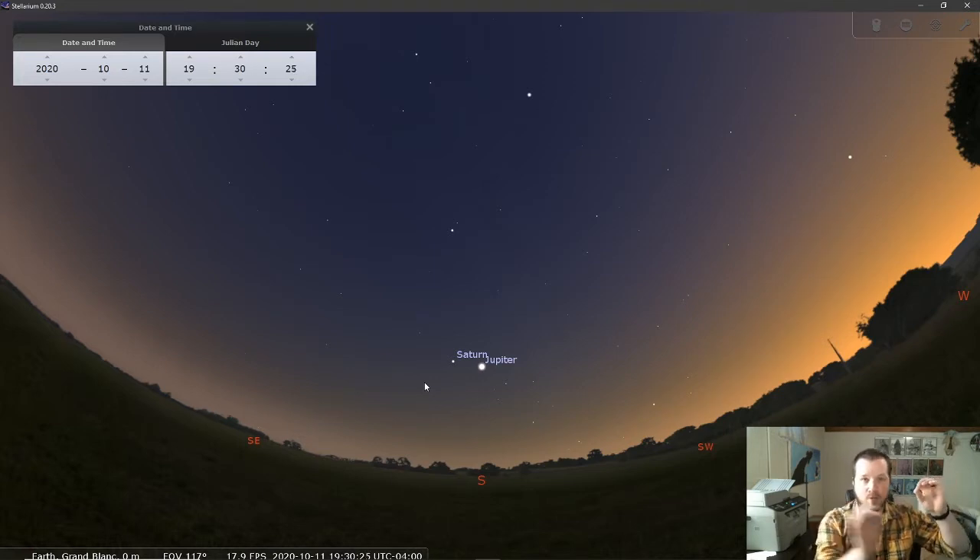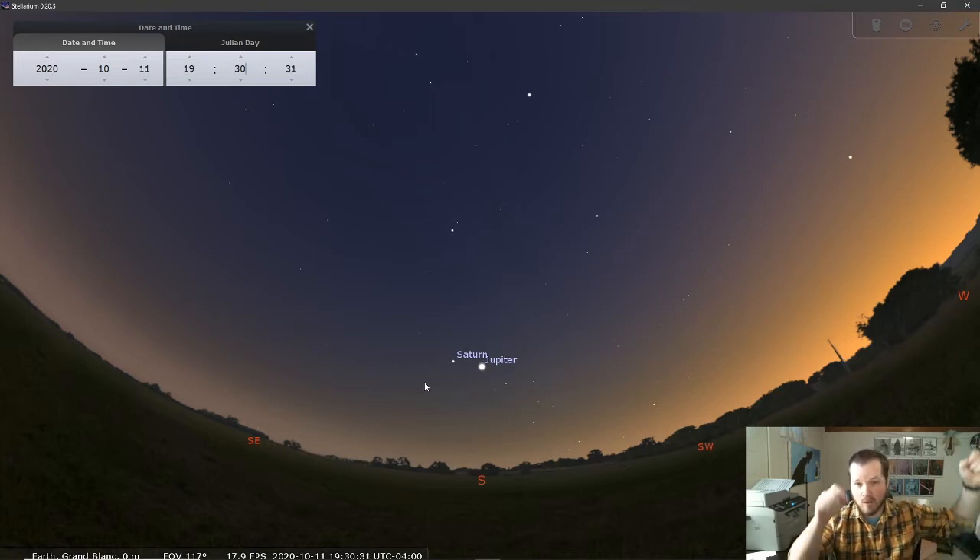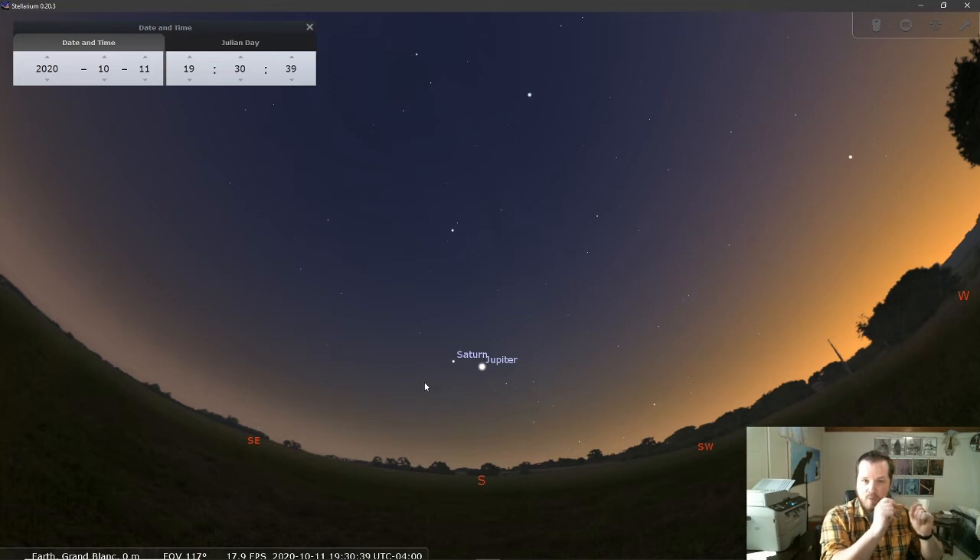Planets vary in brightness depending on how far we are from them, because both the Earth and whatever planet we're looking at are going around the sun at different speeds. Sometimes we are on opposite sides of the solar system and they appear quite dim. Other times the Earth swings around and we're much closer to that planet, so they do vary in brightness. Right now Saturn is reasonably bright, but Jupiter is the much brighter of the two.